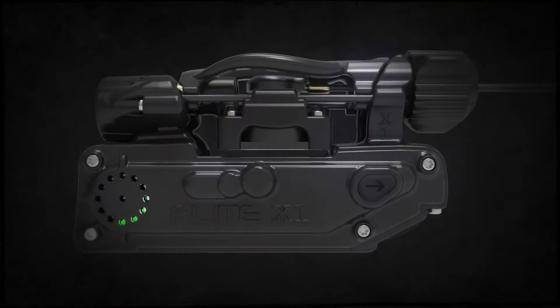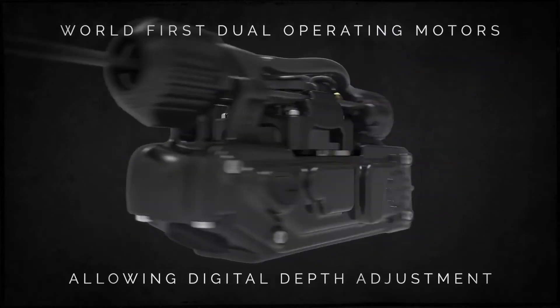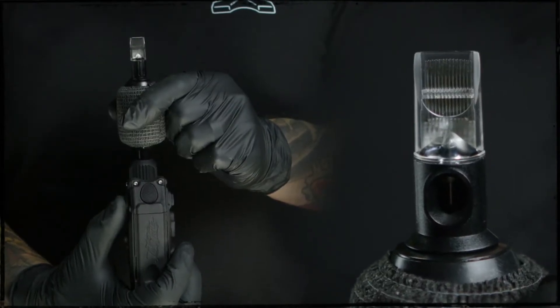It is the most versatile machine I've ever used and the tattoo industry is in for a big wake up call. Everything has thought behind it — where the switches are on it, the way you change the stroke, the way you change the power. It's all intuitive.